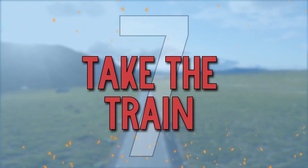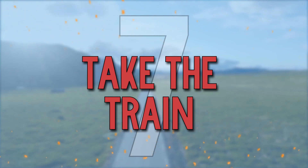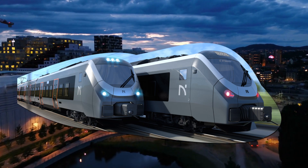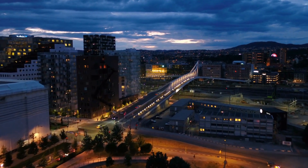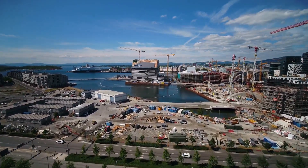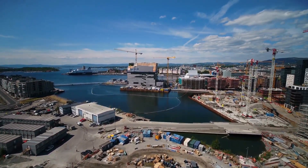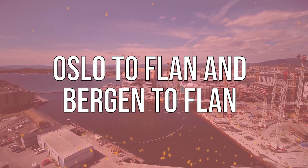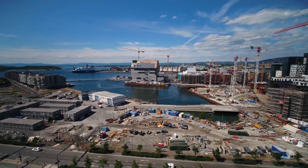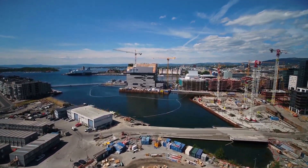Number 7: Take the train. Another available option is the variety of great train networks in Norway. Experience some of the most impressive landscapes with train travel. There are beautiful train journeys and routes that may bring some stunning views. Some popular routes include Oslo to Flåm and Bergen to Flåm. You can gain more flexibility and savings on travel expenses if you pick up a Scandinavia pass.